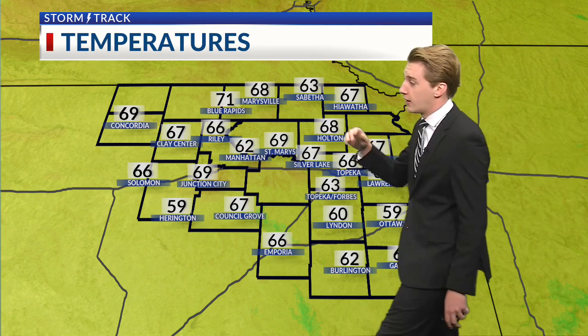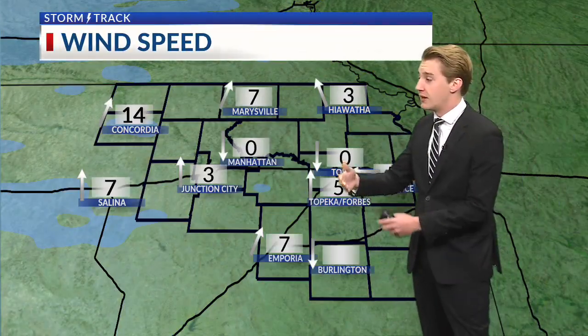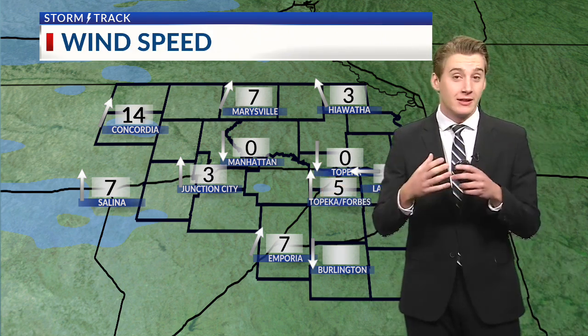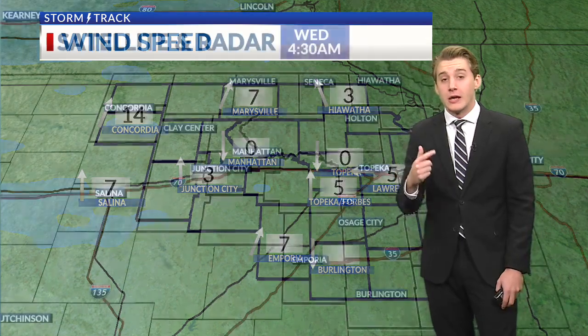64 currently at Garnett, 62 at Manhattan, 67 right now at Clay Center, 59 your current temperature at Harrington. Winds are out of the south about 5 to 15 miles per hour, continuing that south wind. That's kind of the pattern you'll see during the summer — that south wind will continue to bring in more heat and more humidity.